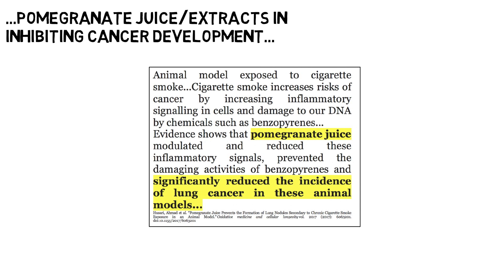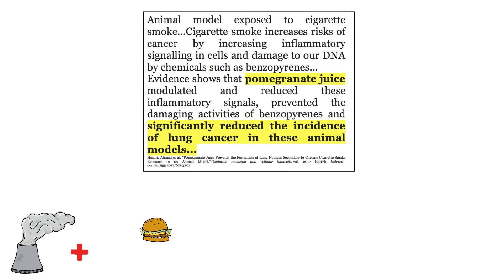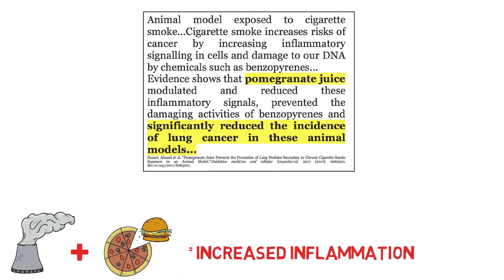Inflammatory signals can be promoted within us due to several things, whether that be environmental pollutants or certain foods in our diet which we may be exposed to on a daily basis, so this consumption of ellagitannin-rich foods isn't just relevant to cigarette smokers.